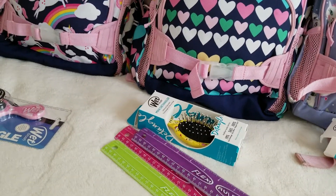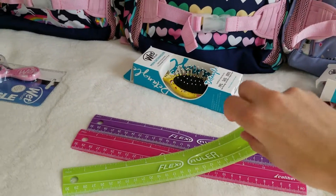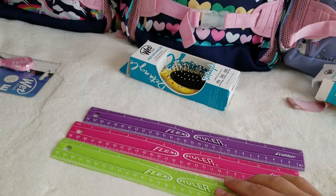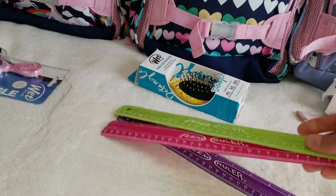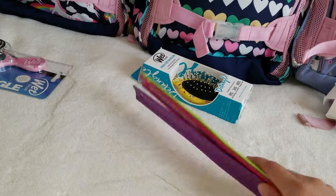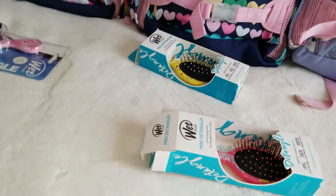I got these flexible rulers from CVS Pharmacy. The price was 99 cents, which is very cheap for CVS. I wanted to buy them something unbreakable — you can twist them and they'll be safe.